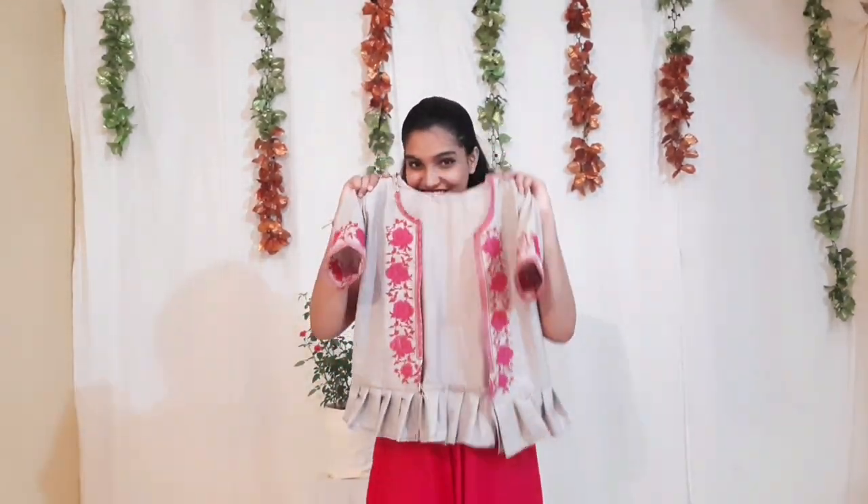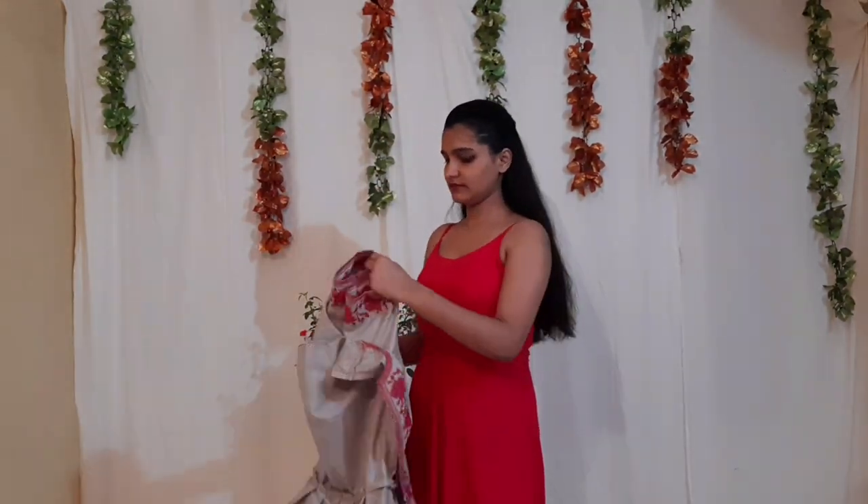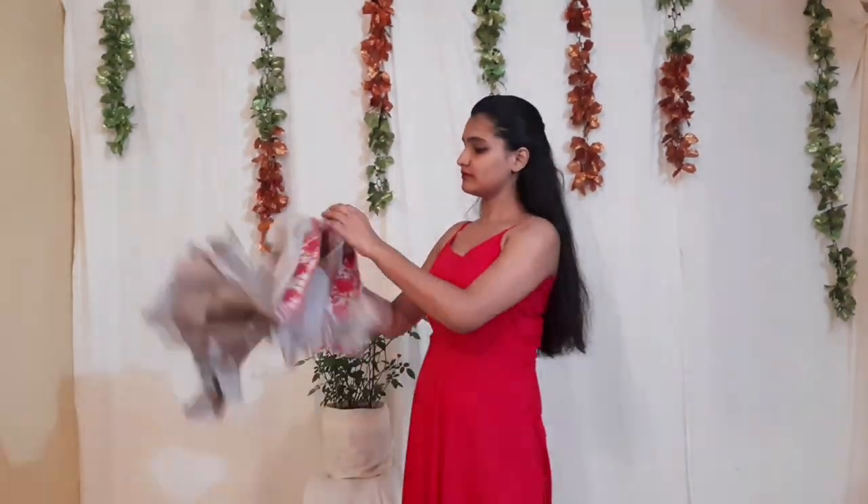For the second look I have a boho jacket with pink embroidery, which goes really well with my dress. I've styled it with a pink cloth belt and oxidized accessories.